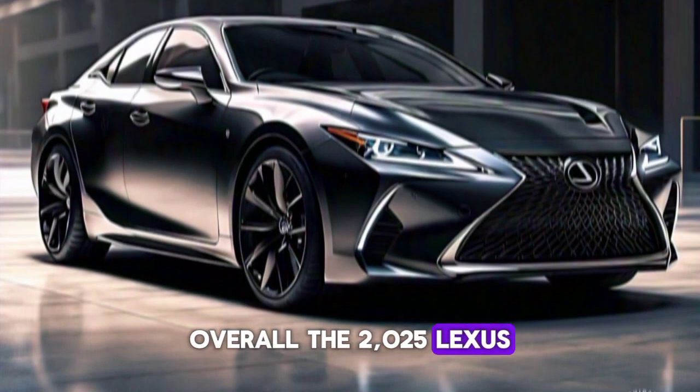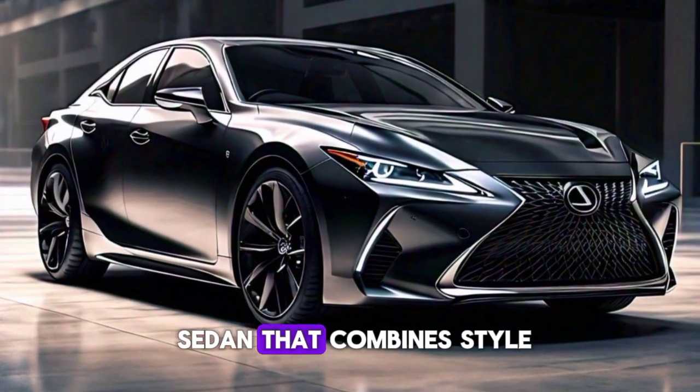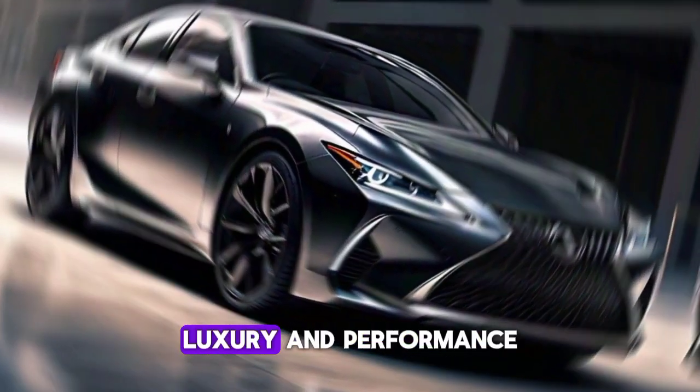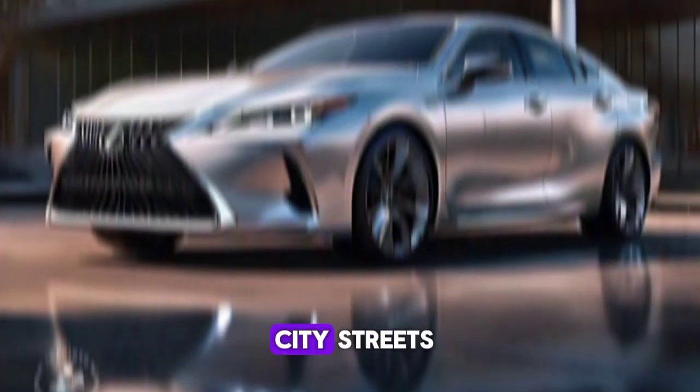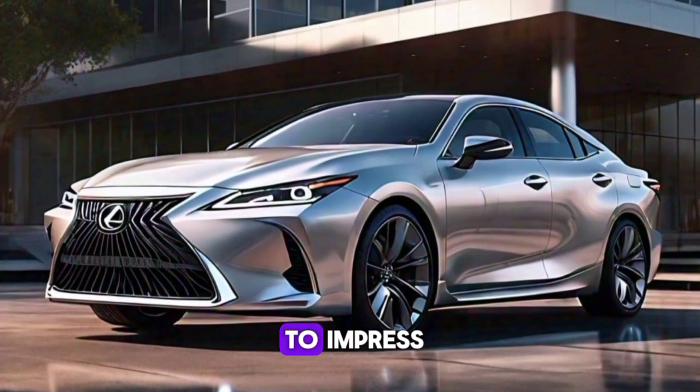Overall, the 2025 Lexus S is a stunning sedan that combines style, luxury, and performance. Whether you're cruising down the highway or navigating city streets, the S is sure to impress.